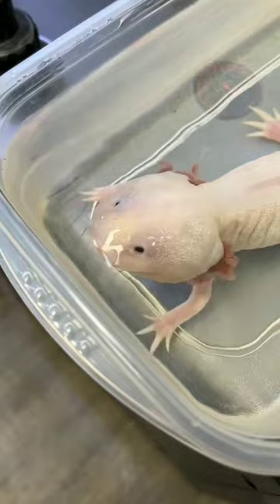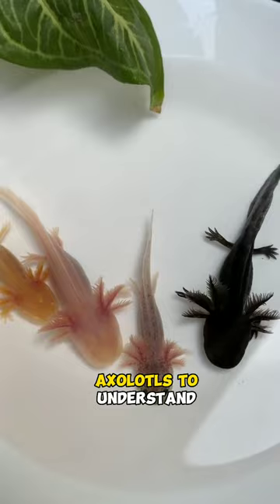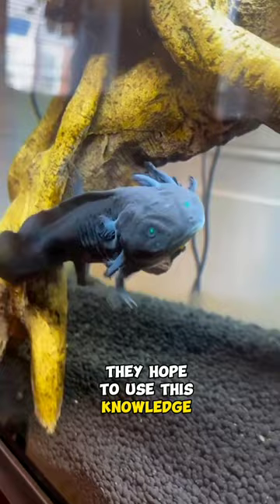Scientists are studying axolotls to understand how they are able to regenerate their limbs and organs. They hope to use this knowledge to develop new treatments for humans with injuries or diseases that affect their organs or limbs.